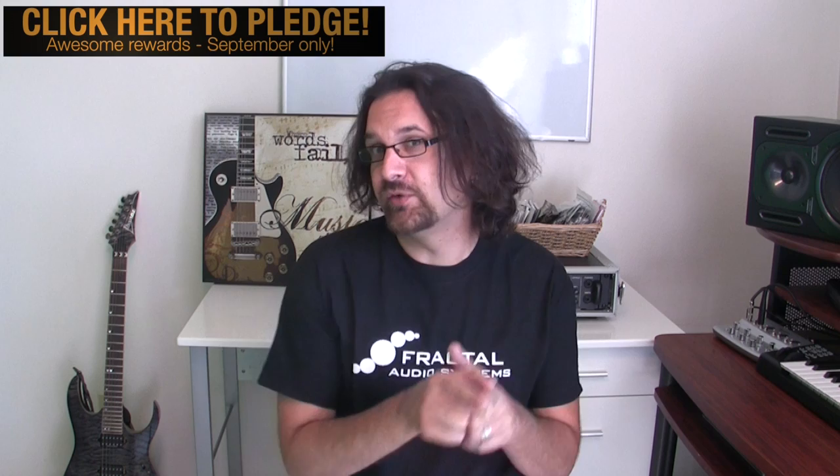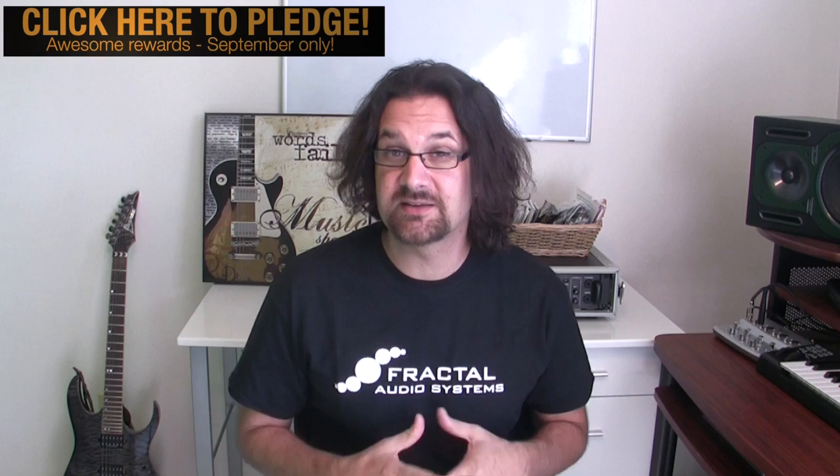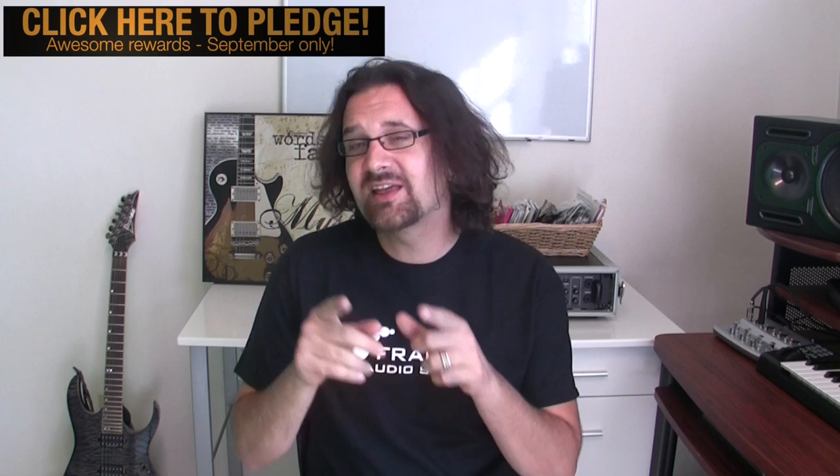Pledge $50 or more and you'll get access to the masterclass plus a $70 gift certificate to guitarplayback.com. Pledge $100 or more and you'll get access to the class plus $150 credit to guitarplayback.com. Pledge $199 or more and you'll be invited to the special online masterclass on October 13th, plus you will receive every single product released by Guitar Playback — every product that has been released and every product that will be released. Act fast, because there are only 75 of these prizes available.